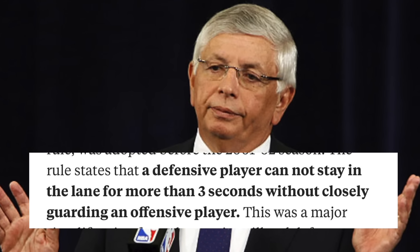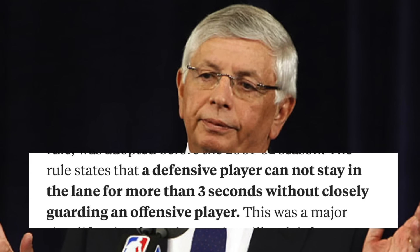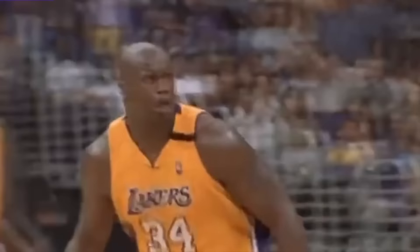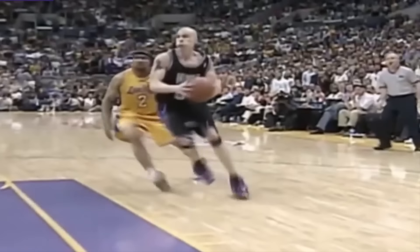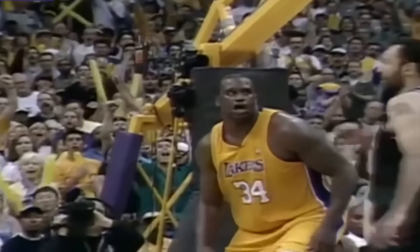Number one: Shaquille O'Neal. Before the 2001 NBA season, zone defenses were prohibited. The rule stated that a defensive player couldn't stand in the lane for more than three seconds without closely guarding an offensive player. But during Shaq's three-peat, they had to change it because Shaq was dominating and bullying every single defender due to his size. He was dominating Chris Webber, David Robinson, and Duncan — they couldn't stop him. He was 7'1", 350 pounds, and even those big guys needed additional help to stop the Diesel. Shaq was mad about it.